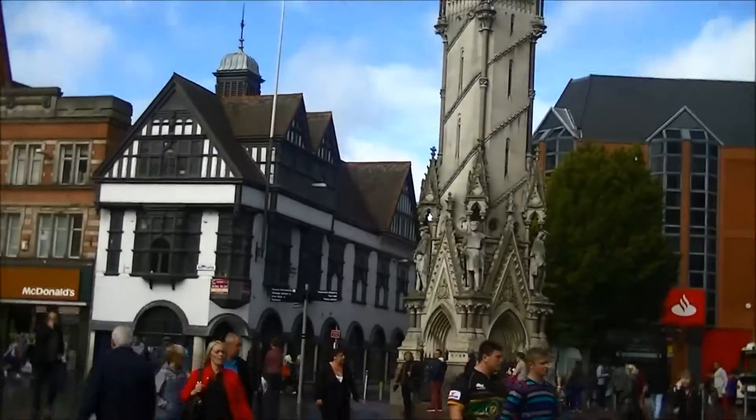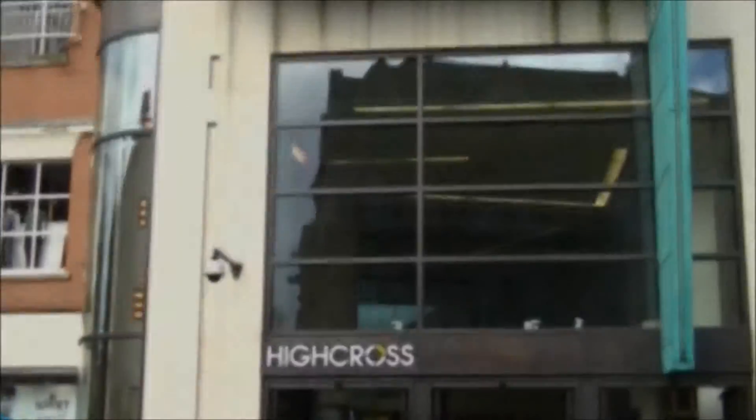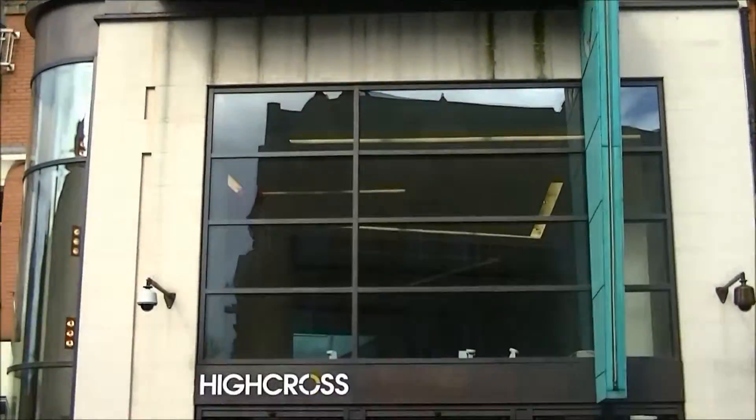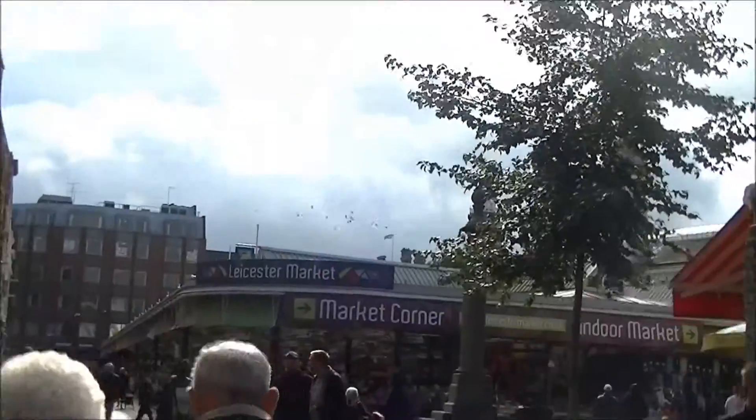This is the Clock Tower. It's basically right dead in the centre. If we look around, this is the High Cross — it's our main shopping area and the biggest thing here, but there are other places to shop.